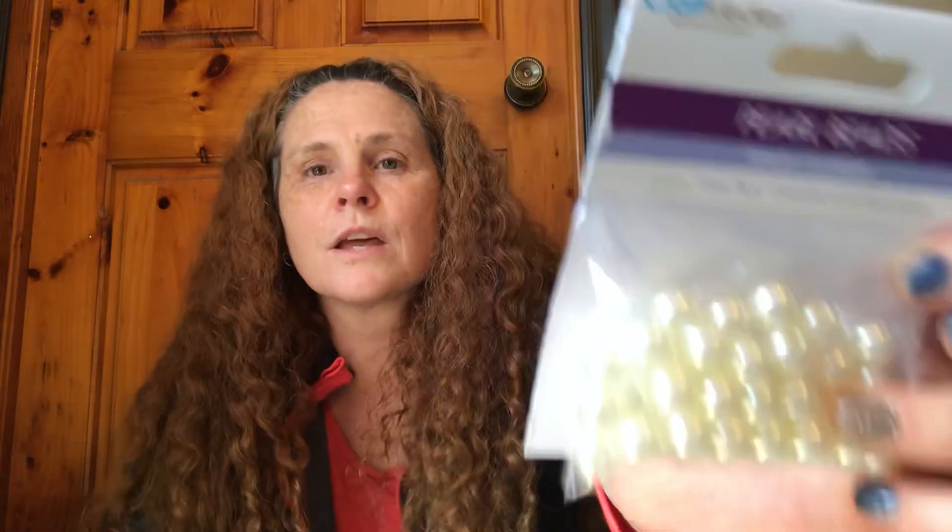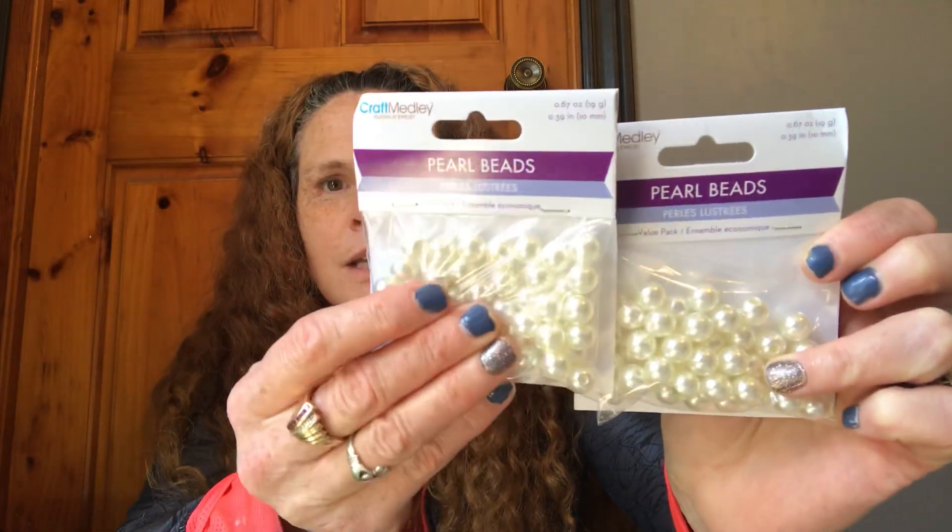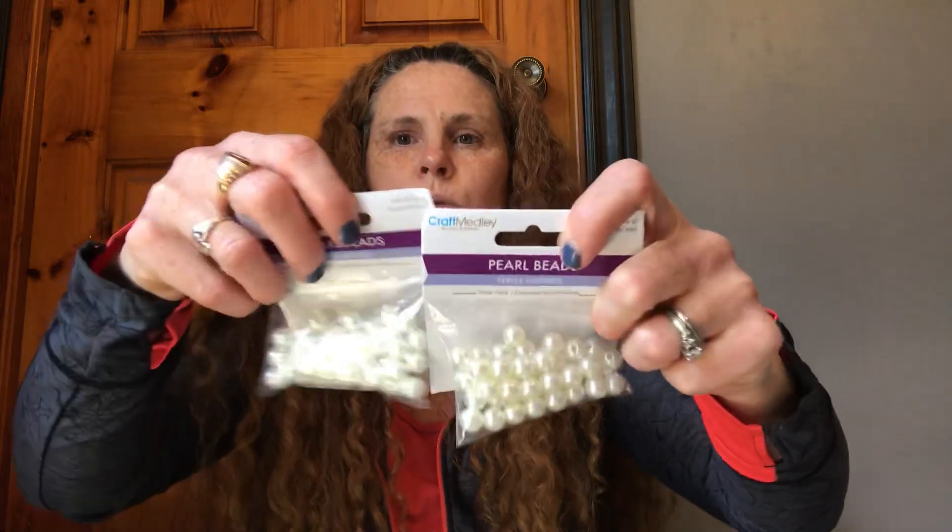For the crafty stuff, I found these pearl beads and I loved them. I have pearl beads, but these are wide holes, so they will fit on pens — really awesome. I was thinking for fillers. You get 19 grams, so I got two packs of those.